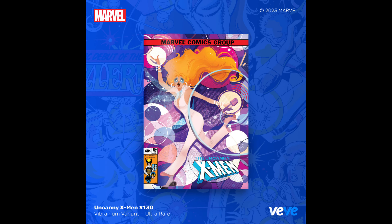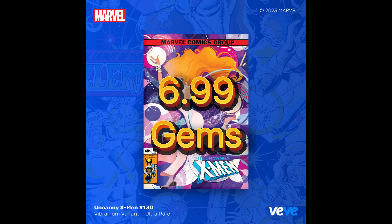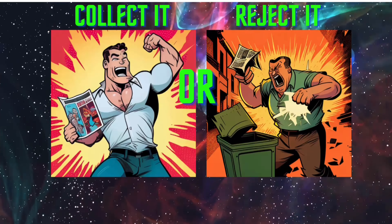Let's go ahead and take a look at the comic. This is going to have 5,000 editions, it's going to cost $6.99, and the first available mint is going to be #158.